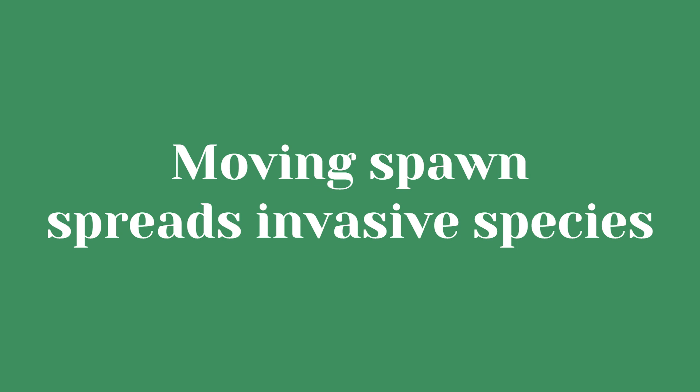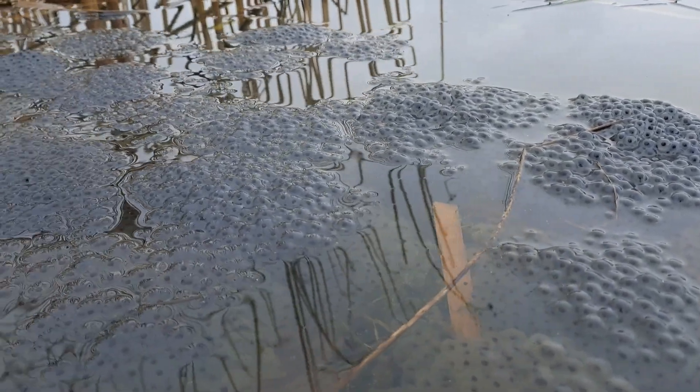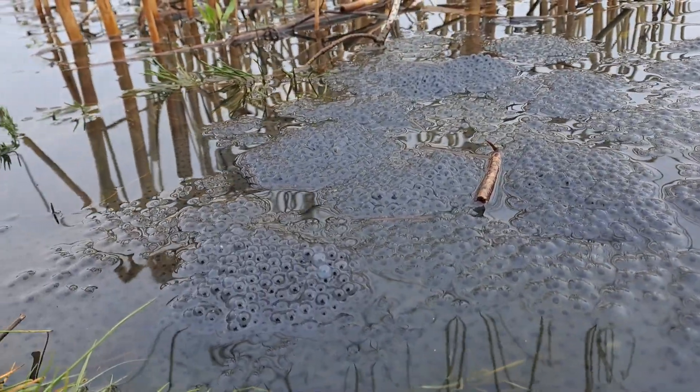It's not just invasive diseases, but also invasive non-native species that we could be accidentally spreading. Whenever we move spawn or amphibian eggs, we're also moving whatever else could be with them in the water or even within the spawn clump itself. That could include things like Crassula, a non-native invasive plant that can completely cover a pond, or invasive species like alpine newts, which can spread diseases to that pond.